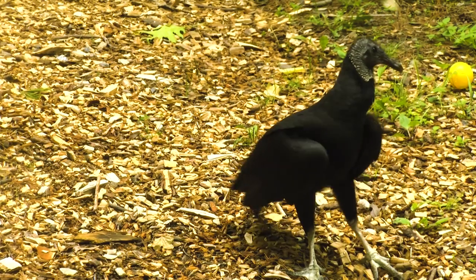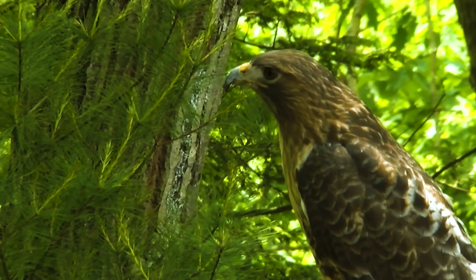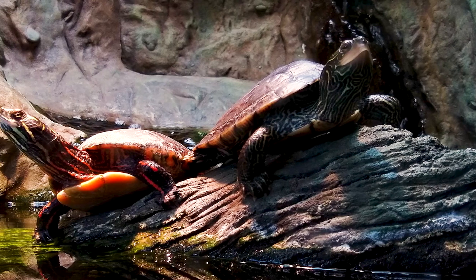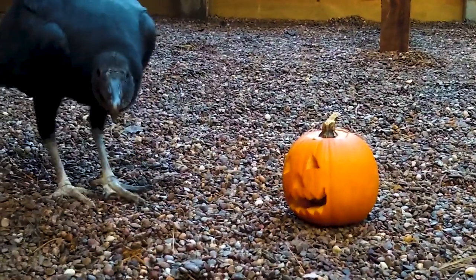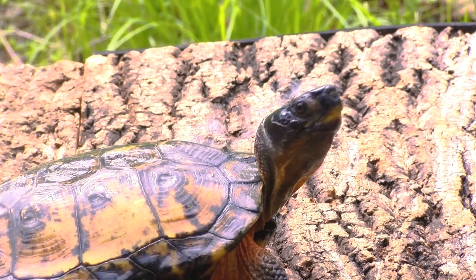We want to work with our birds to make sure that they're comfortable and engaged in taking care of themselves and exhibiting natural behaviors. Enrichment can be really any type of items or things that we can provide to the animals that allow them to engage in natural behaviors. So in the case of a raptor that might mean ripping and tearing. In the case of a turtle it might mean swimming or turning their head sideways to take a bite of some food.